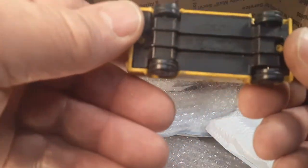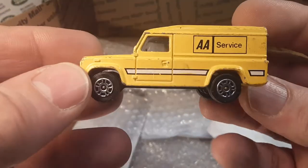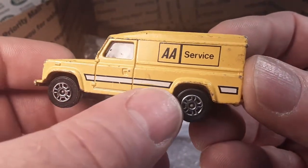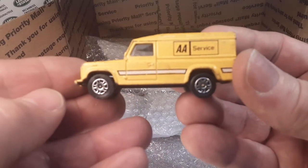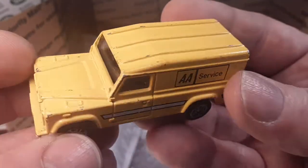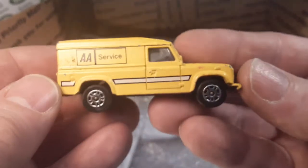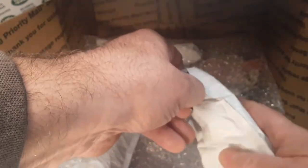Oh, here you go — Corgi! Nice. Oh yeah, Corgi. I don't know if I have this one — I have to see. I've got some of these but I don't know if I have this livery. That is a nice one there. All right. Not too bad a shape — it is in play wear condition, but not bad at all. So far so good! This is really good. I'm going to put a link down below in the description if you want to go check him out.